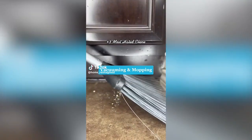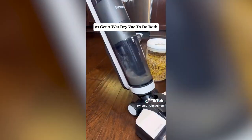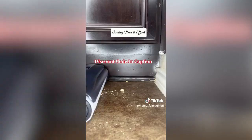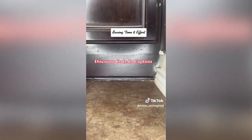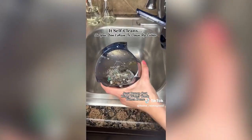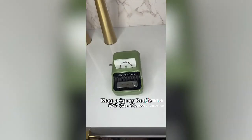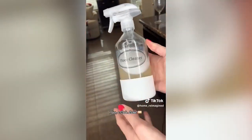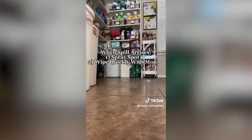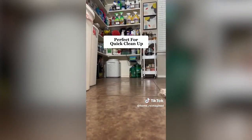One of the most hated chores is vacuuming and mopping, so here are some products and solutions that may help. My number one is to get this Tinko Wet Dry Vacuum — it will mop and vacuum simultaneously, so if you hate doing both, here's the solution for you. It gets into the corners well and it self-cleans. Maintaining small spills in between large cleanings is a much easier way to maintain your floors long term — put floor cleaner in a bottle, spray it on the floor or the spill, and then just wipe it up. There's no longer a need to get out your large bucket.